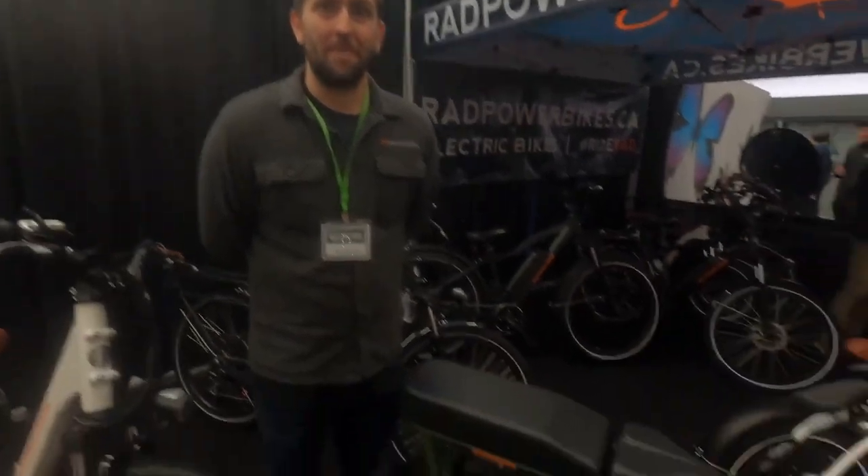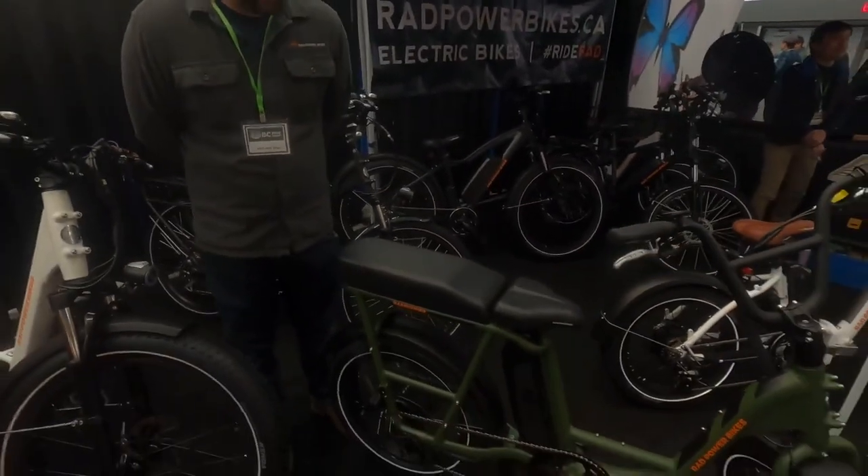Yeah, do anything, go anywhere — kind of affordable bikes. That's what I love about electric bikes. It's just so cool to see ones that offer a passenger as well. You can see the second person on this one, right?